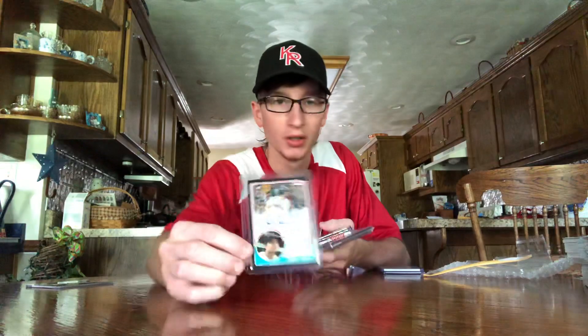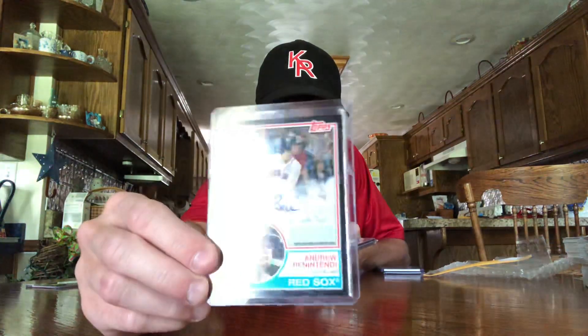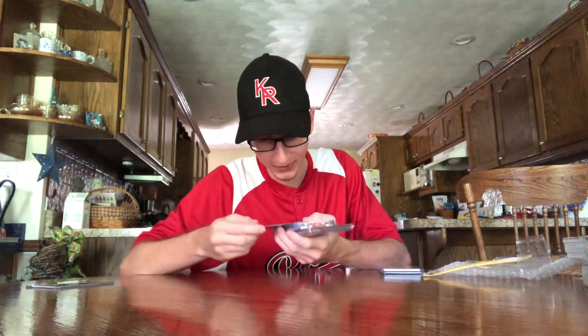Next up is a 2018 Topps 1983 black border on-card auto of Benny. That's a sweet card. That's numbered out of 50 as well.